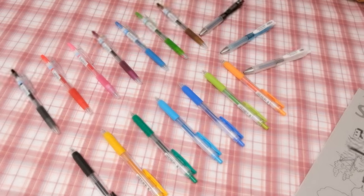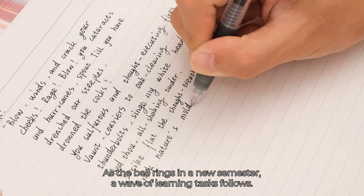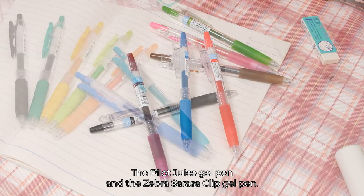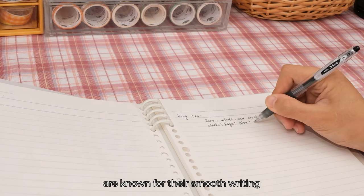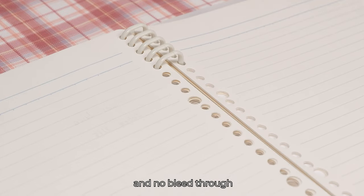Pens for academic success. As the school bell rings in a new semester, a wave of learning tasks follows. For everyday use, I can't recommend enough these two classics: the Pilot Juice Gel Pen and the Zebra Sarasa Clip Gel Pen. These pens, hailing from the esteemed world of Japanese stationery, are known for their smooth writing, smudge-proof, non-smearing, and no bleed-through.